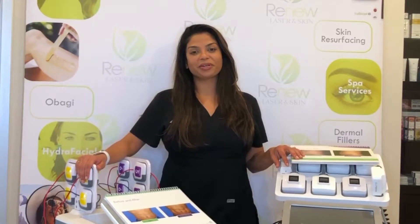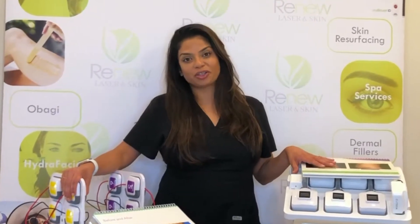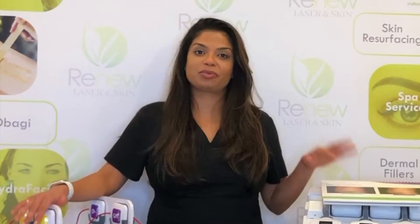Hi everyone, this is Dr. Patel at Renew Laser & Skin. The hottest topic right now is body contouring. So many of you have questions, so I thought I would break it down so you know exactly what to ask when you come in.